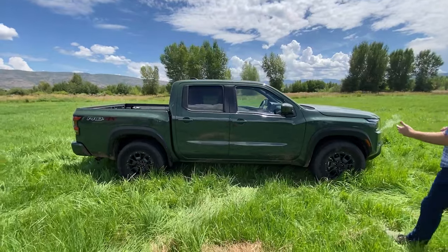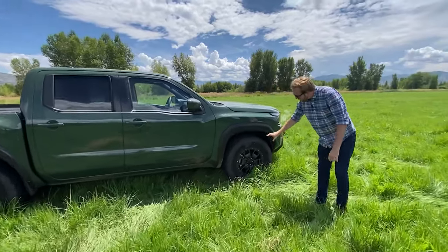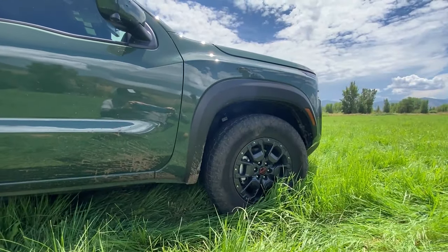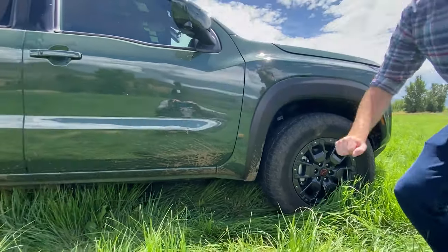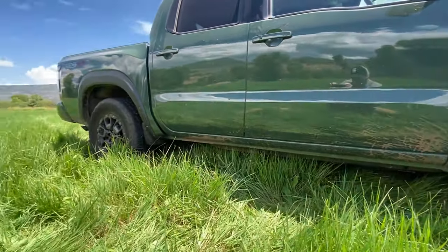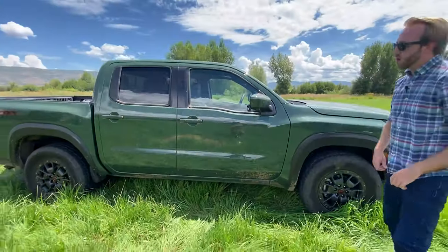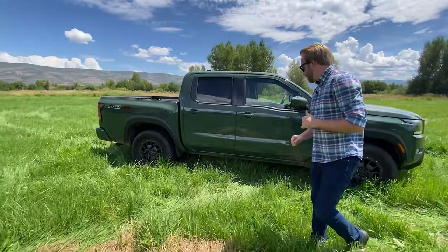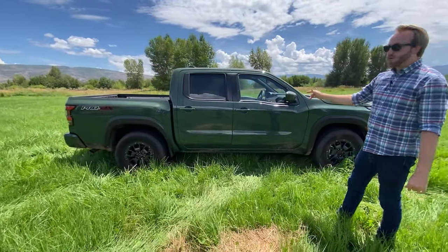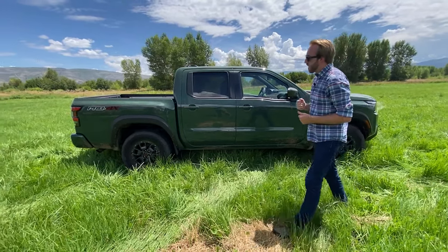Some neat stuff along the side: you have nice all-terrain chunky tires and 17-inch black wheels with the red Nissan logo. There are no rock rails or side steps, but Nissan says you can get accessories for those if you plan on hitting the trails. This is the crew cab, so you have four doors with an actually useful back seat.